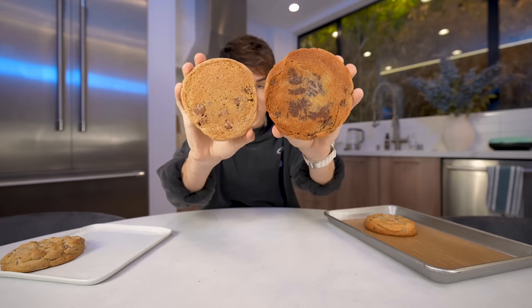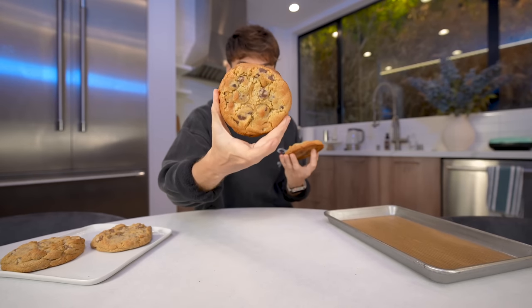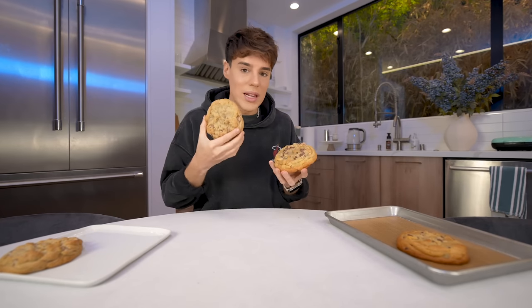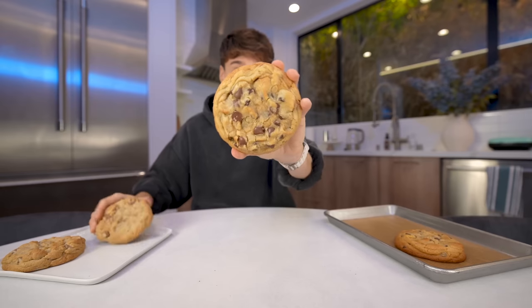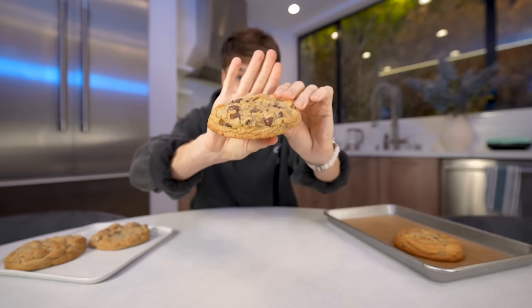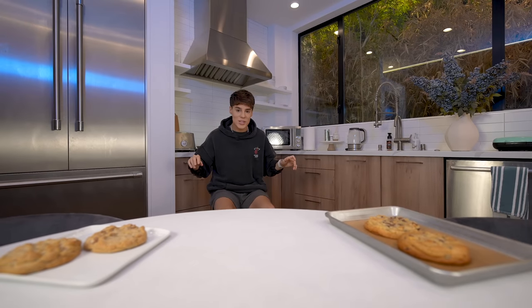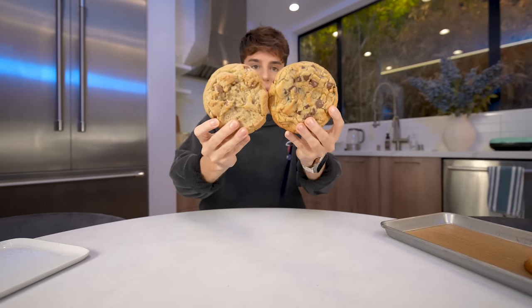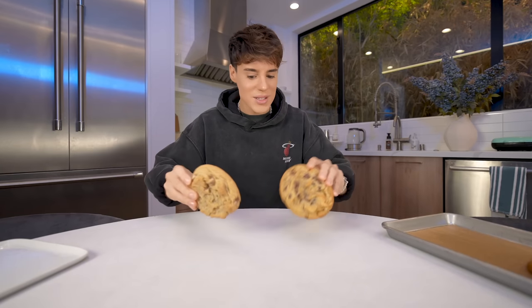They feel similar in heaviness. The texture of the actual cookie feels very, very similar. I would even argue that mine looks more like the Crumble cookies from the website than the one they sent me. I find them very, very similar. This is pretty similar — I'm not going to lie. I think mine has a little bit too many chocolate chips, and I cooked it for a little bit too long. This was around 25 minutes of cooking.